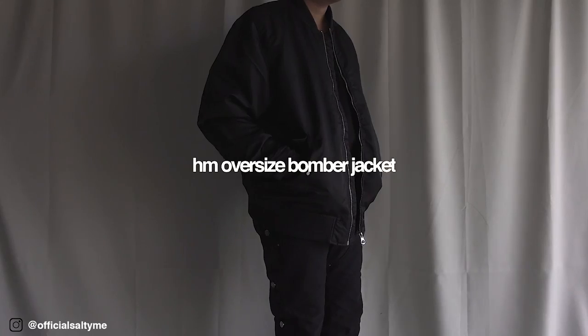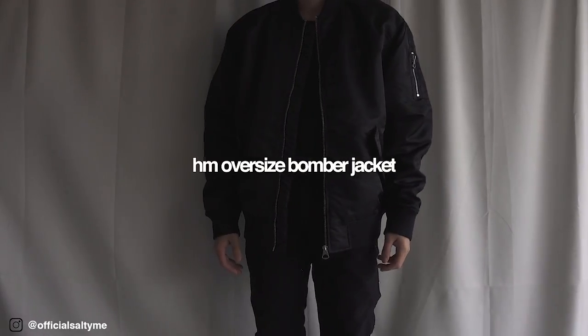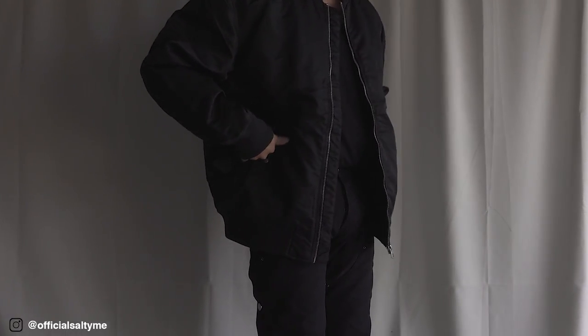Next I have my H&M oversized bomber jacket — one of my most recent purchases. This is my go-to outerwear piece when I want to go out really fast. It's super comfortable, does its job keeping you warm, and looks good no matter what you're wearing on the bottom or layering with. I think it's perfect to just have one bomber jacket in your wardrobe for those times you want something simple to put on. This is in a large and I went one size up for that oversized factor.